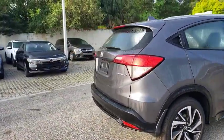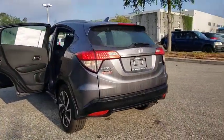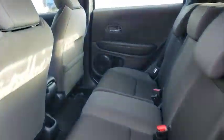Backup camera, steering wheel audio control, anti-lock braking system, keyless entry, traction control, stability control, Bluetooth, leather-wrapped steering wheel, adjustable steering wheel, power steering, aluminum wheels, floor mats.